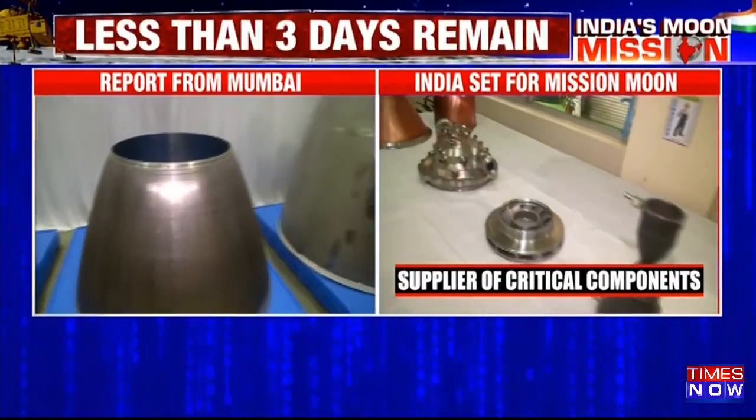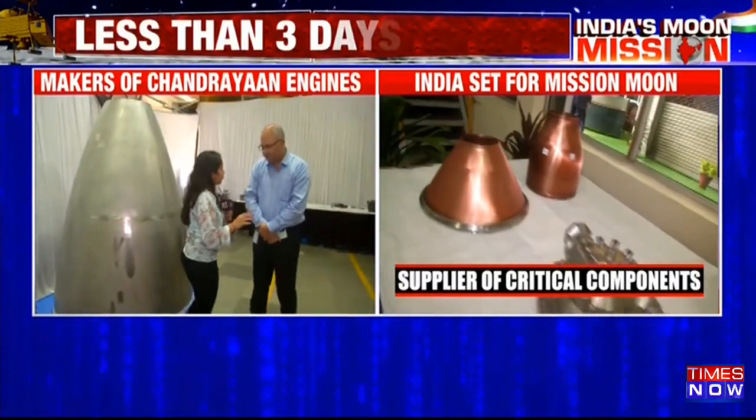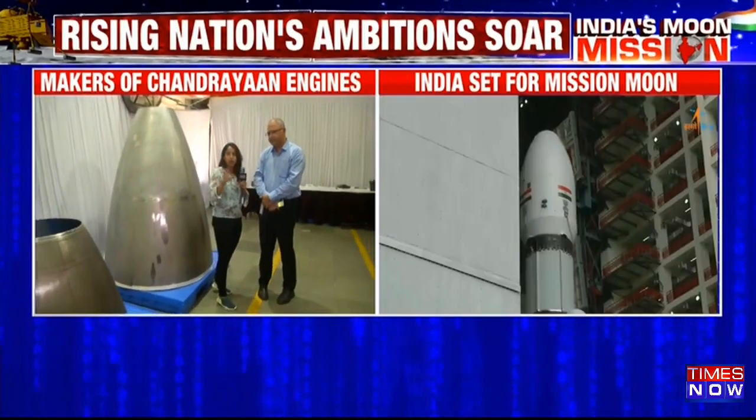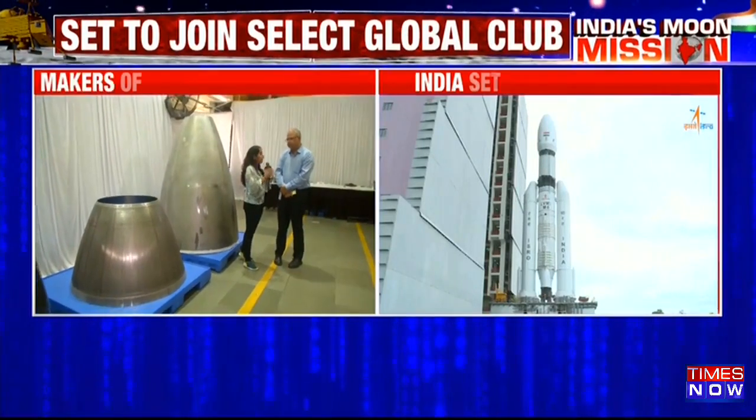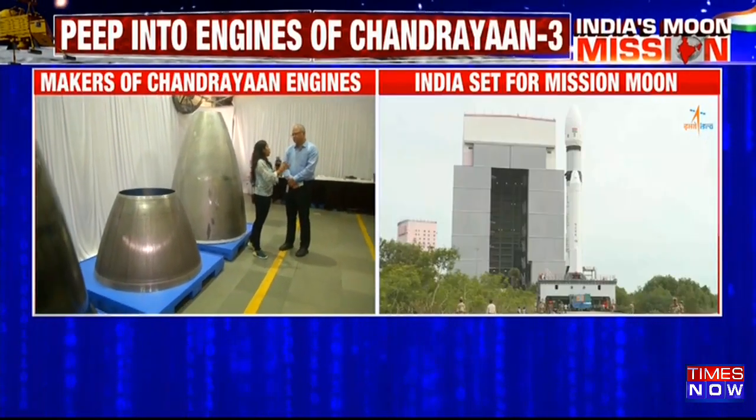Mr. Manik is here with us to explain briefly about it. Thank you so much for talking to us. Can you help us understand what these components are all about, how they are going to be used and fitted in the rocket that is being launched with Chandrayaan-3?